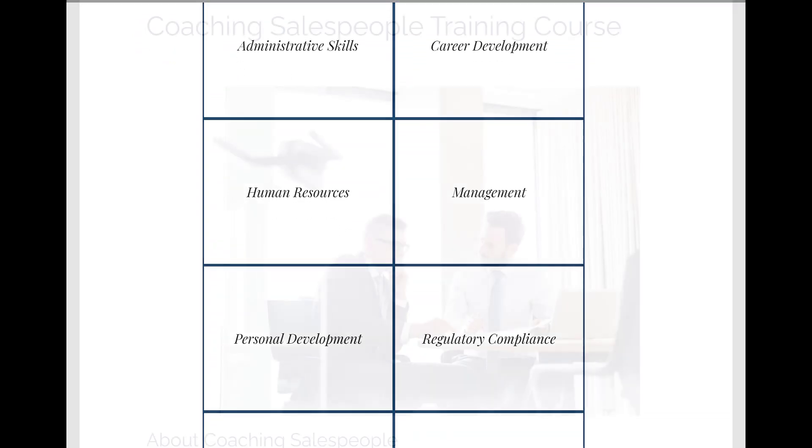Through our Coaching Salespeople course, participants will develop new coaching skills and understand the roles and responsibilities of coaching, as well as the challenges that coaches face in working with salespeople. Visit us at LMSPortals.com to learn more. Thank you for watching.